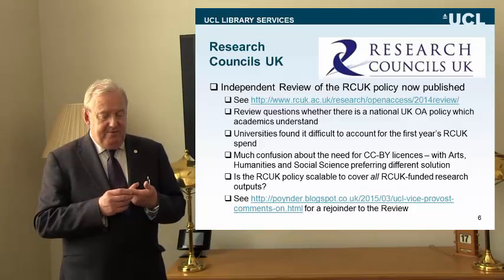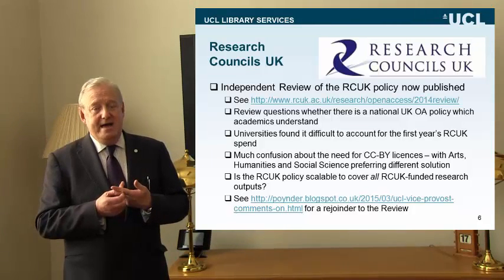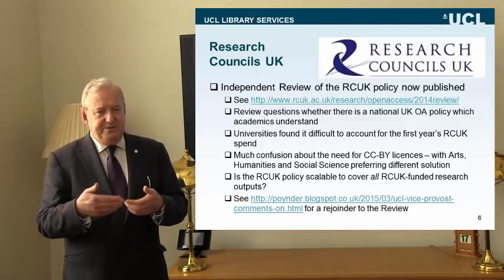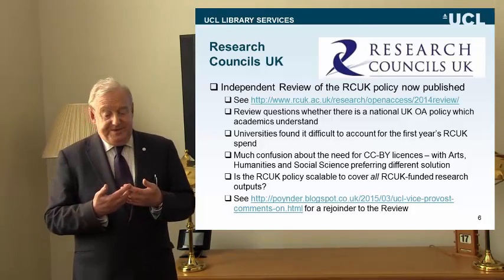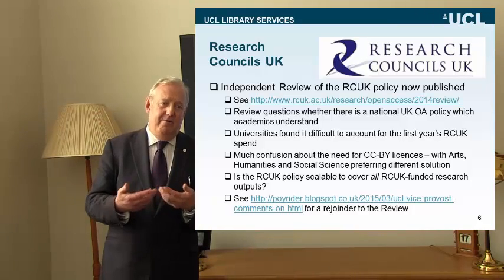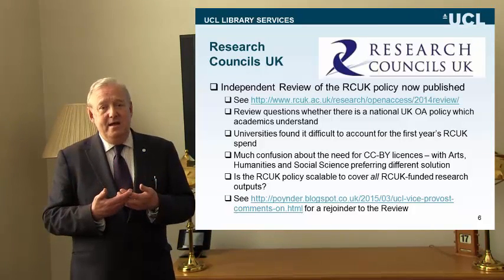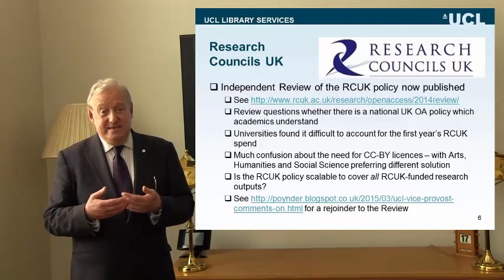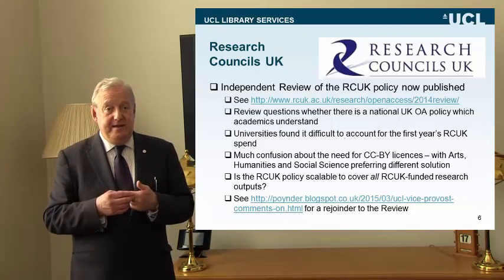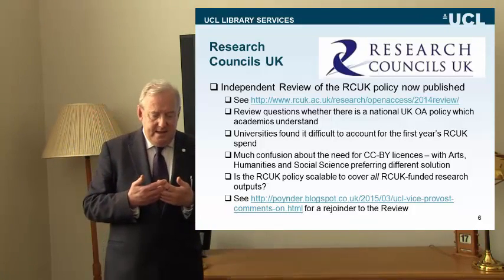The RCUK review found that universities find it quite difficult to account for how they were spending the money RCUK had given them in year one for APC payments. There's an issue about monitoring and reporting that universities will have to look at. They were faced very suddenly with a requirement to spend money in a number of very granular APC payments, and accounting and reporting at that level of activity is quite a challenge for libraries managing these payments.